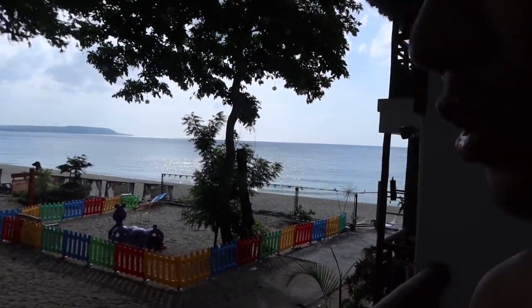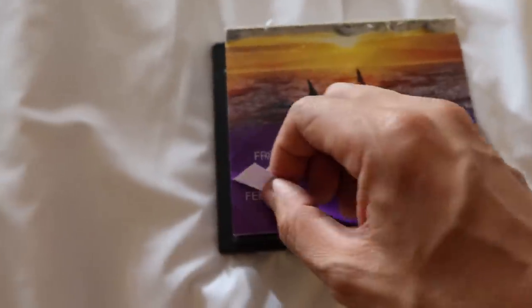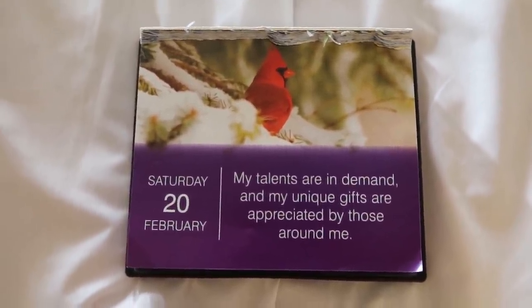Good morning, Mabuhay Squad! Yes, a brand new day. What is it today? It's a Sunday — wait, sorry guys, it's actually a Saturday. Happy Saturday! Here, it's a beautiful, beautiful morning. And it's time for the positive affirmation of the day. The beach is beautiful this morning — look at that, gorgeous. Positive affirmation for Saturday, February the 20th: 'My talents are in demand and my unique gifts are appreciated by those around me.' Hope you enjoy today's positive affirmation, you talented folk you.